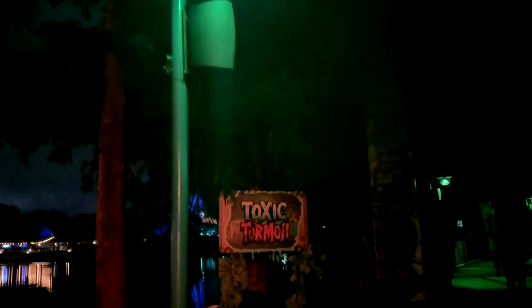When you start seeing a lot of green like this at SeaWorld Orlando's Howl-O-Scream event, you know you are near Toxic Turmoil. And this is a scare zone that's returning this year.